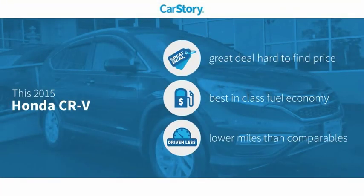CarStory research indicates this vehicle as being a great deal that is hard to find at this price, fuel efficient, and low miles.